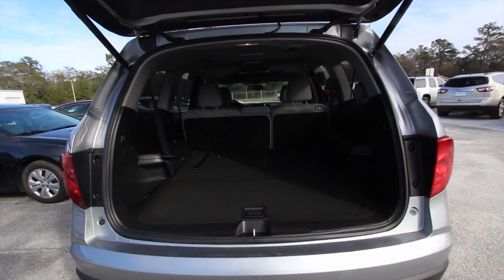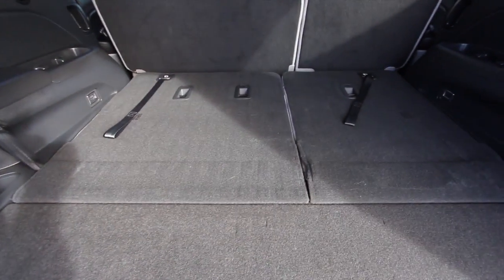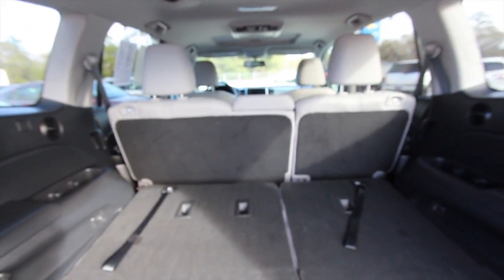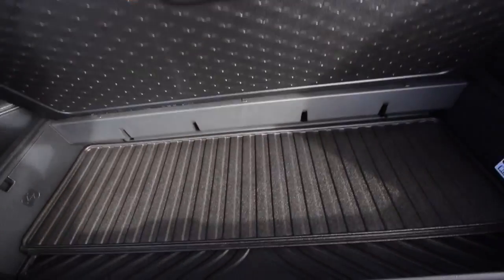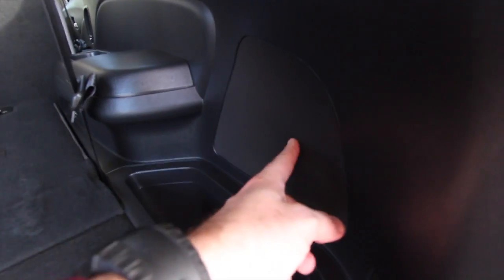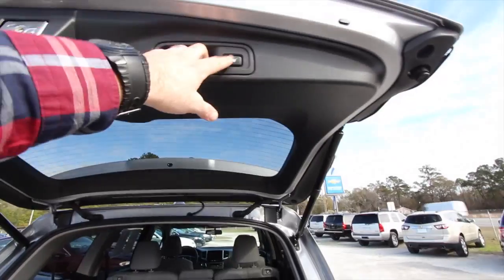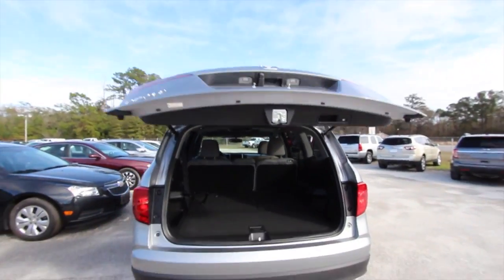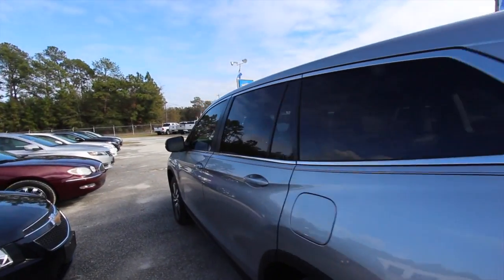The Honda Pilot comes standard with third-row seats that fold down nice and flat. The second-row seats fold down as well for a 60/40 split, and there's a little storage space down there. There's also a subwoofer in the trunk — looks like an 8-inch — for a little extra bass. Us car folks always love a little bump in the trunk, and so do the ladies — we all love listening to some good music.